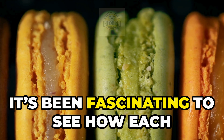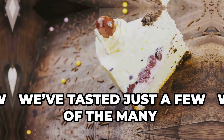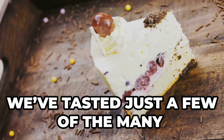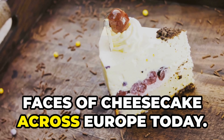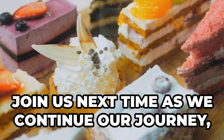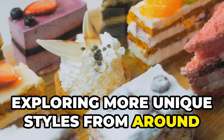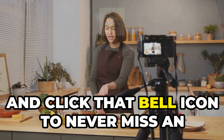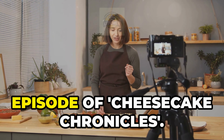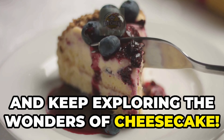It's been fascinating to see how each culture adapts this dessert to reflect their own tastes and traditions. We've tasted just a few of the many faces of cheesecake across Europe today. Join us next time as we continue our journey, exploring more unique styles from around the world. Don't forget to like, subscribe, and click that bell icon to never miss an episode of Cheesecake Chronicles. Thank you for watching and keep exploring the wonders of cheesecake.